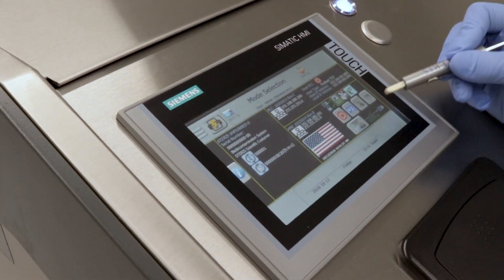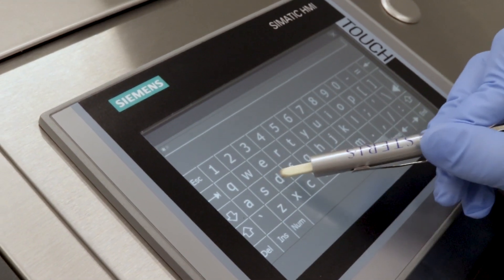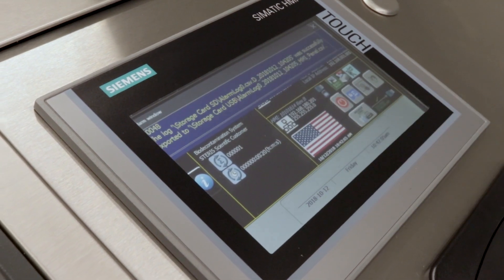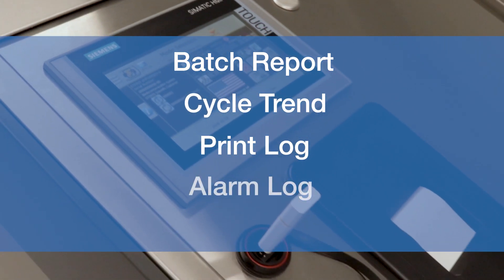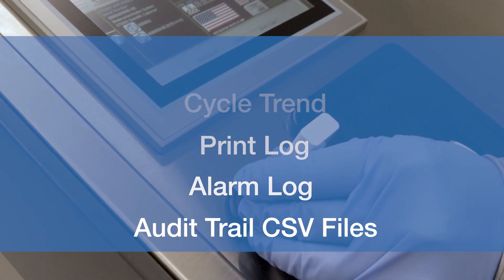Data storage and retention is also a key part of electronic data security. Steris offers an electronic batch report containing critical records that can be viewed on the HMI and/or exported using the audit viewer feature. Along with a batch report, cycle trend, print log, alarm log, and audit trail CSV files can be copied to a USB drive for storage and printing.